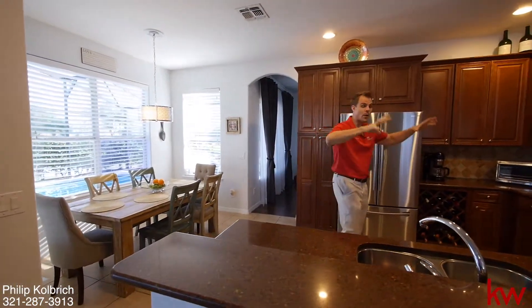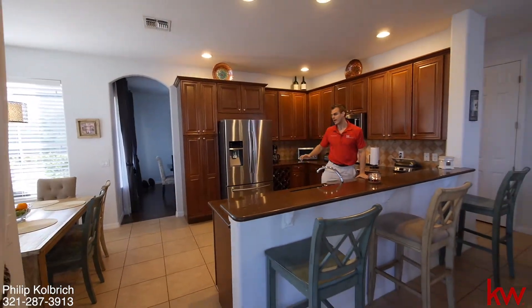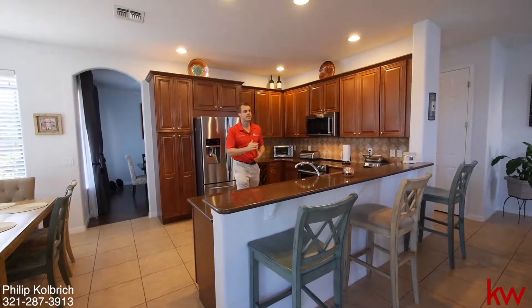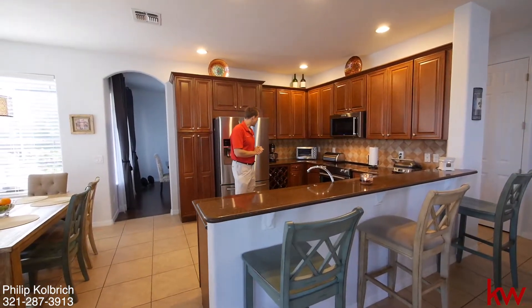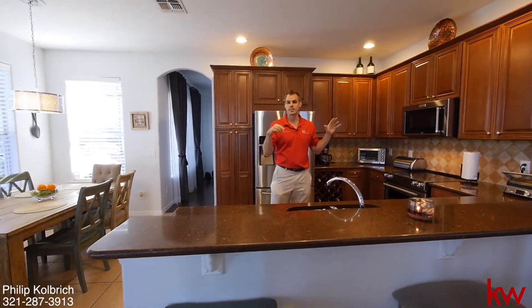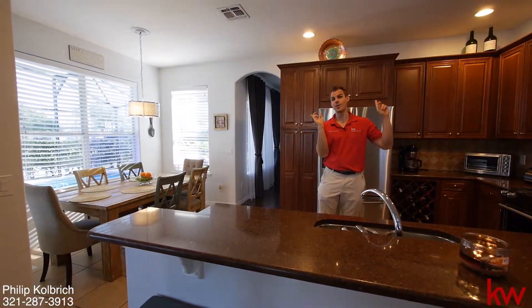My favorite part, of course. We have the kitchen with all the nice countertops and granite. We have the upgraded Samsung and KitchenAid appliances, as well as a little wine bar and upgraded 42-inch cabinets. A lot of these are from the builder and some of them, like the appliances, have been redone recently. Very modern. Let's go check out the upstairs.